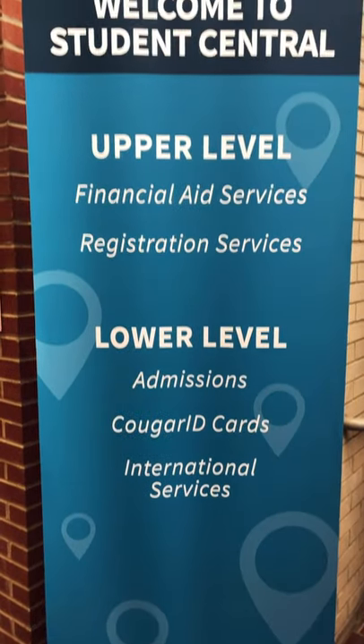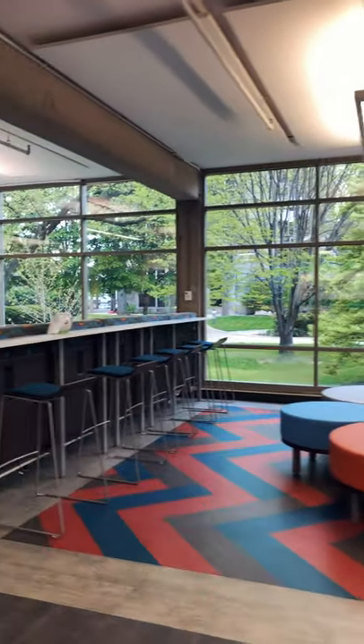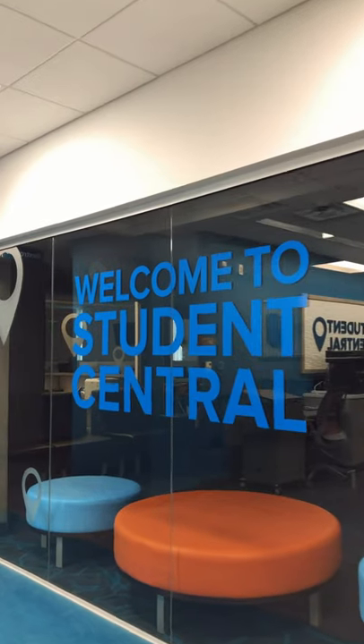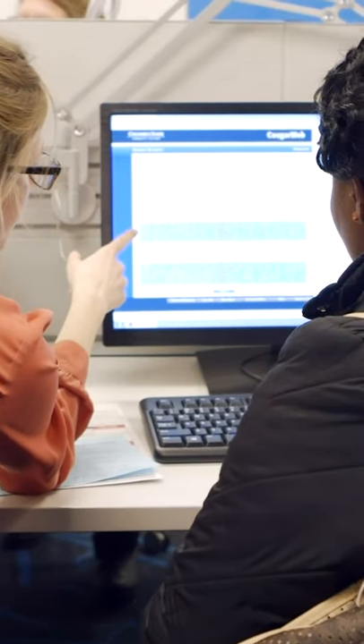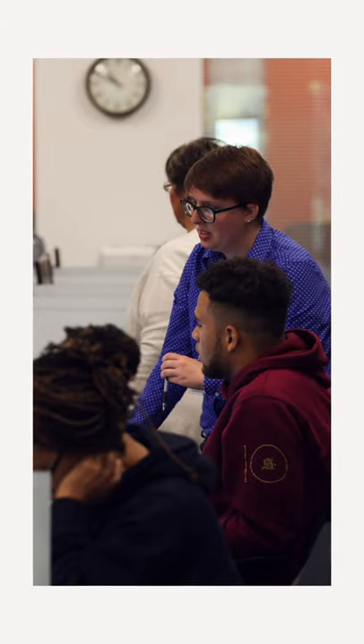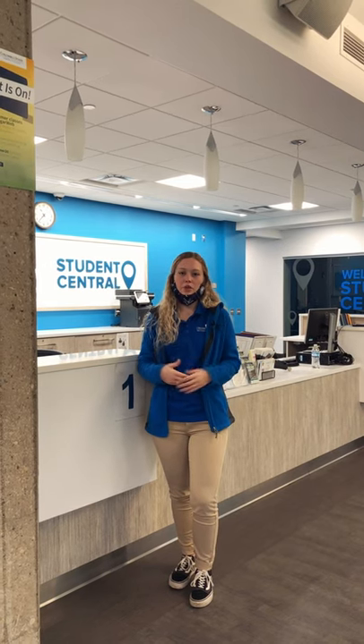Okay everybody, we are in Madison Hall on the upper level. This is Student Central right here — basically the Google of the campus. If you have any questions at all, you can come to them first and they will refer you out to any other resources that would accommodate you. We also have the assist lab over here, where student employees can help you scan documents, do your FAFSA, or register for a class. Student Central specifically works with financial aid, so if you have any financial aid questions this would definitely be your place.